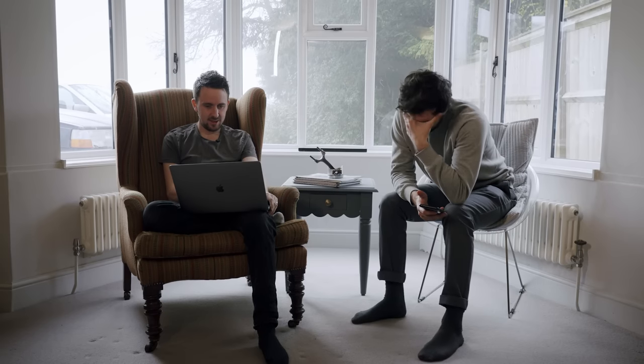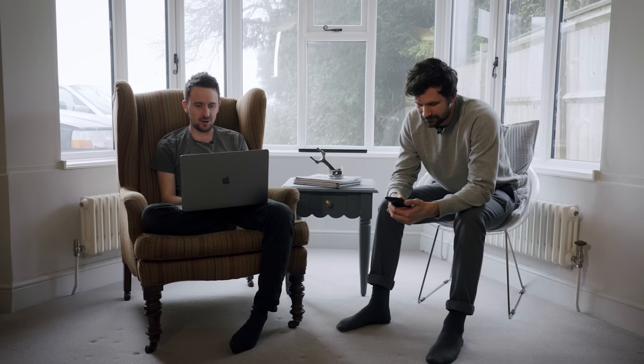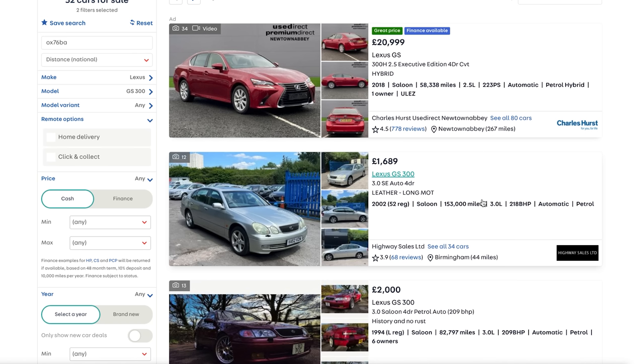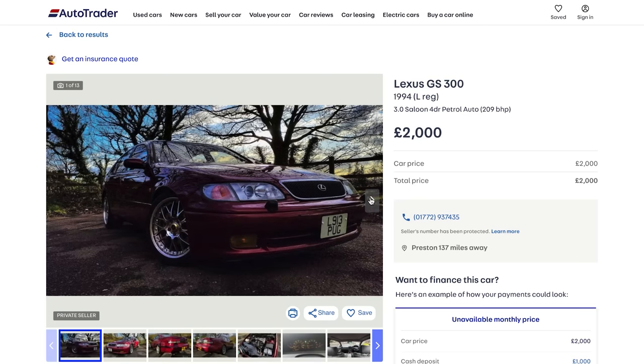A CAT-S — that's a structural write-off. You should have seen this thing crash. I think we're out on the IS-300. A Lexus GS-300 is probably going to be our best bet. I've got maybe four in the price range: £1,600, £2,000, £2,490, £2,575. Just pick which one you want. I like the red one. No, let's get the red one.